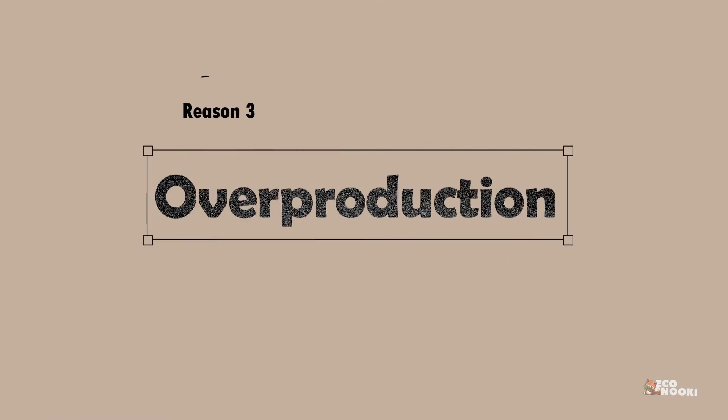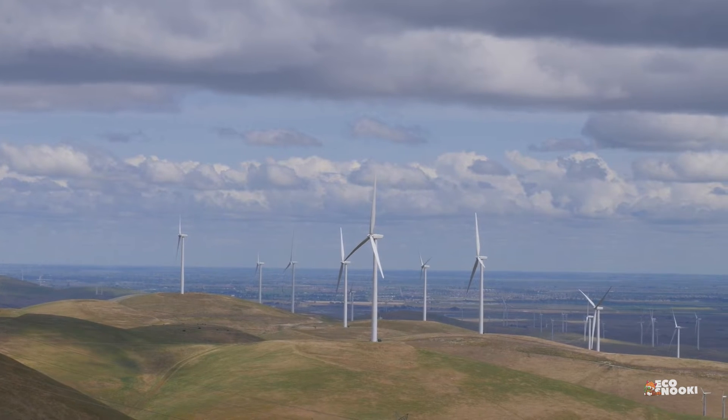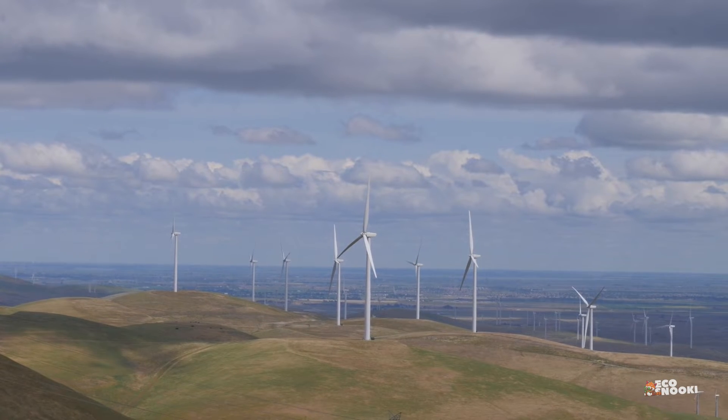Sometimes the wind farm is already producing electricity at capacity, so it is unnecessary to have every turbine in use. In this situation, the operators will apply brakes to make the turbine stop rotating.